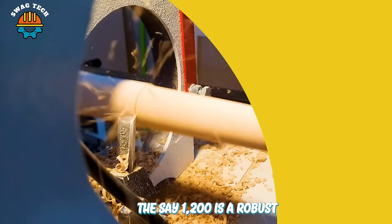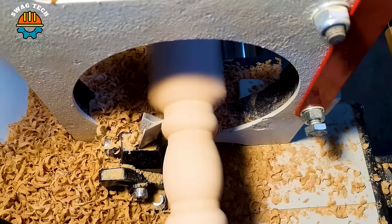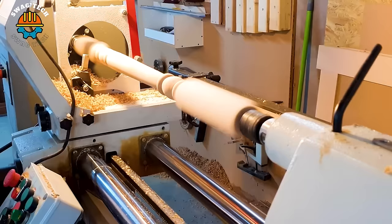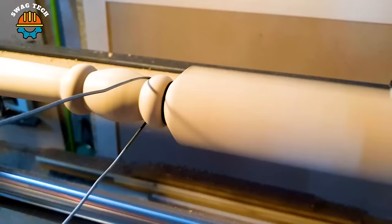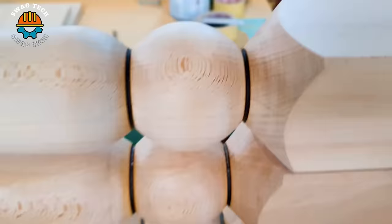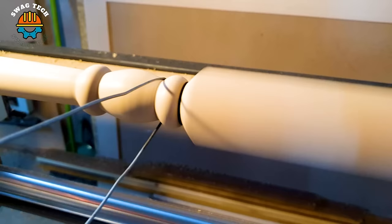The SEI 1200 is a robust automatic copying lathe with a steel frame construction and chrome-plated guides. With a max working length of 1200mm and a max copying diameter of 150mm, it allows for accurate execution of work pieces. Equipped with an independent motor for knife holder feed, the SEI 1200 ensures efficient and controlled operations.